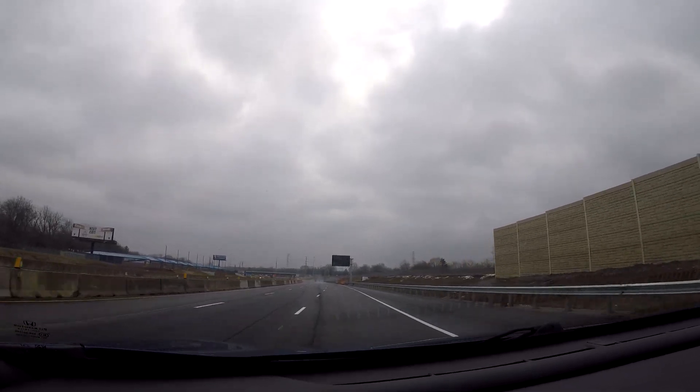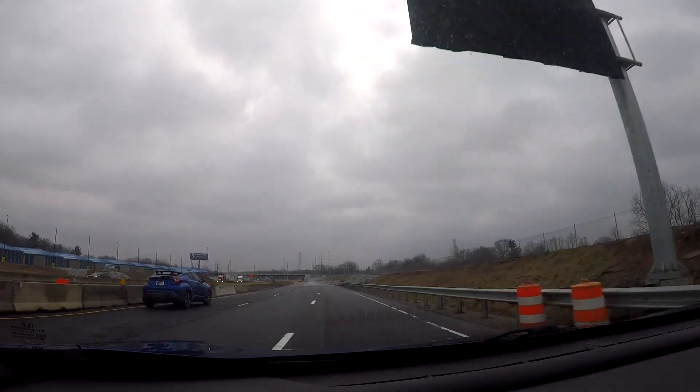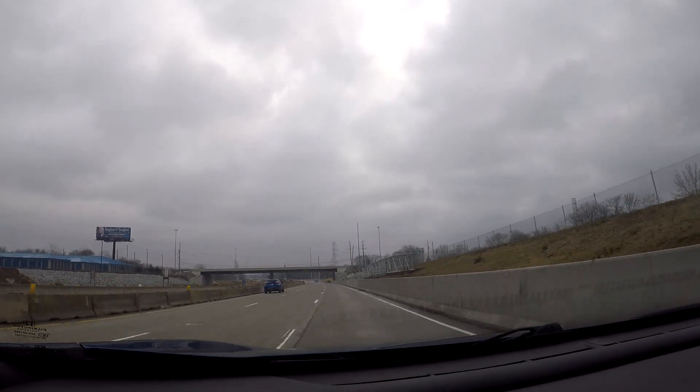We got a lot of road work coming up here, because of what they're doing, which we'll see in a little bit — they've been doing a big project.